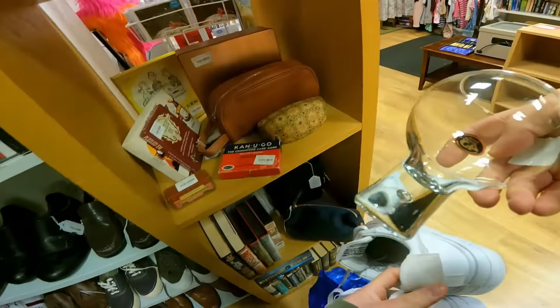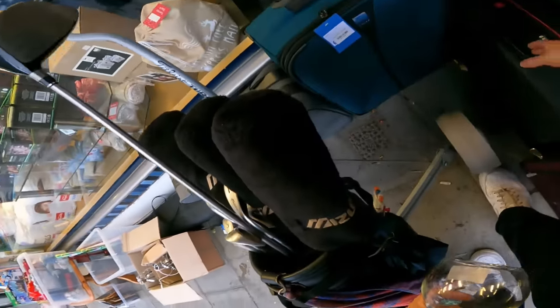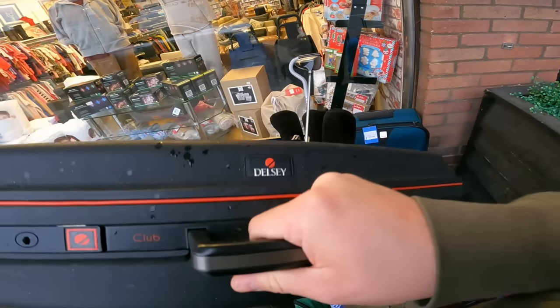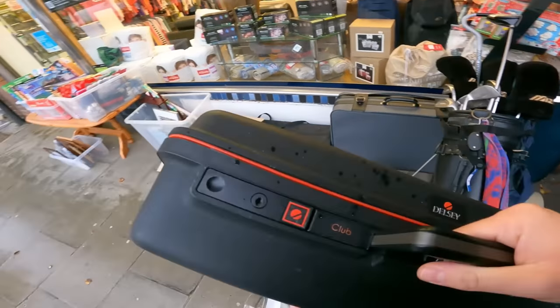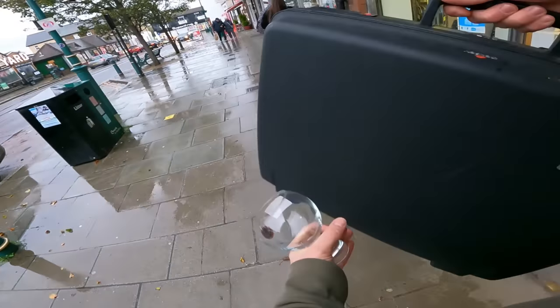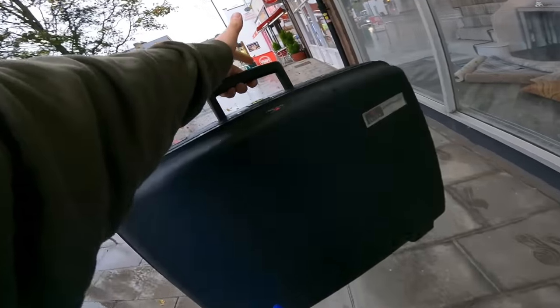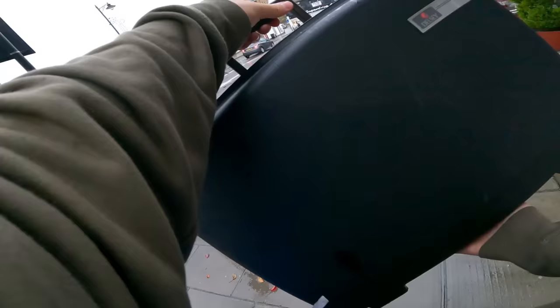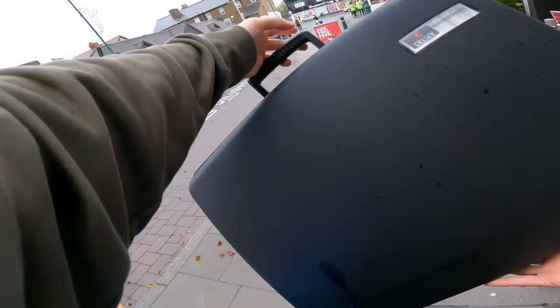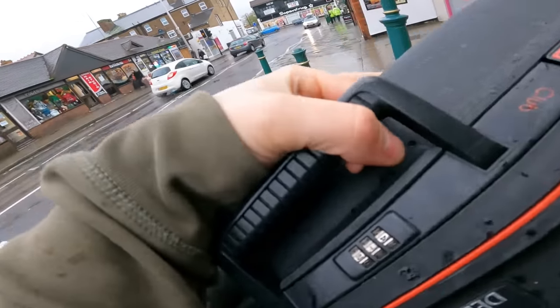So far I've just got a glass. I think I'll skip the clubs. I'll pick up the suitcase if it's cheap - I can't see a price. Excuse me, do you know how much this case is? A fiver - yeah, five's fine. And just that glass as well please.